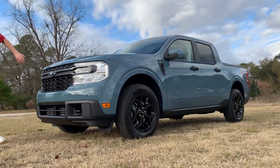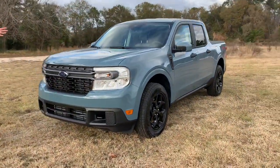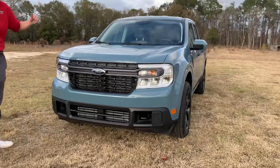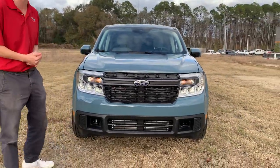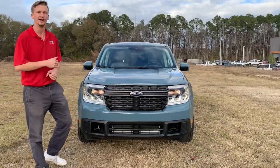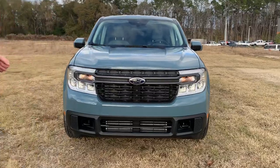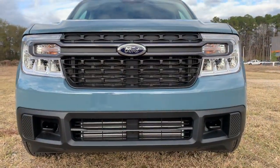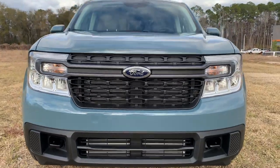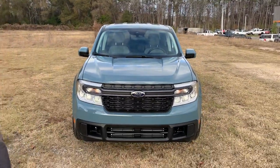Coming up on the front, we've got the Maverick's brand new design. I love what they do with the Maverick — it's got good capability, great gas mileage, it's got everything you need and it's an incredibly comfortable, well-equipped vehicle. We've got front hooks on both sides as well as headlights that are specific to the Maverick but very reminiscent of our bigger Ford trucks.